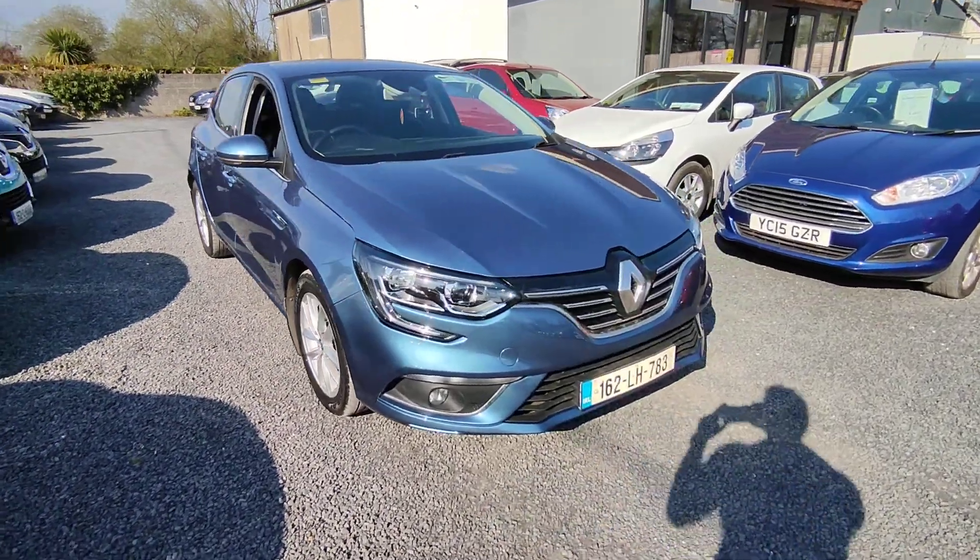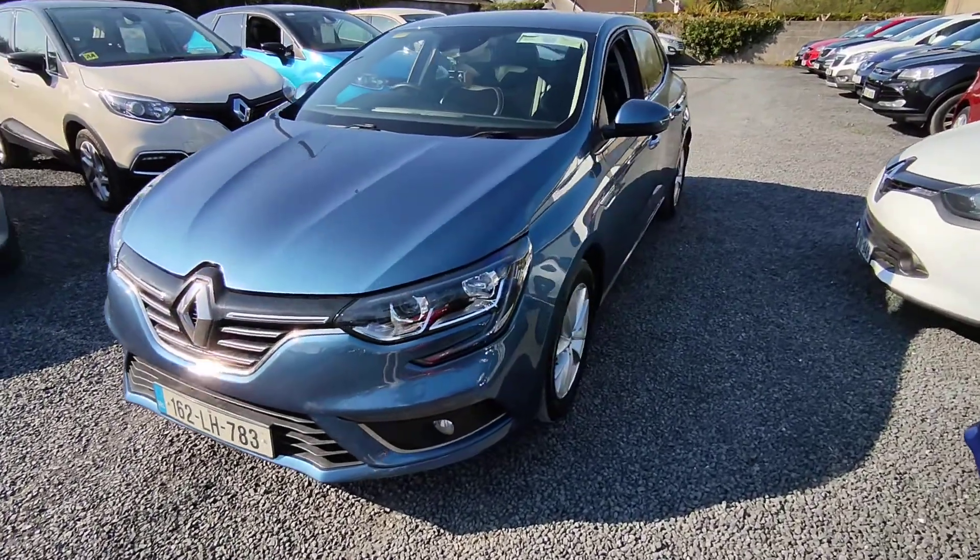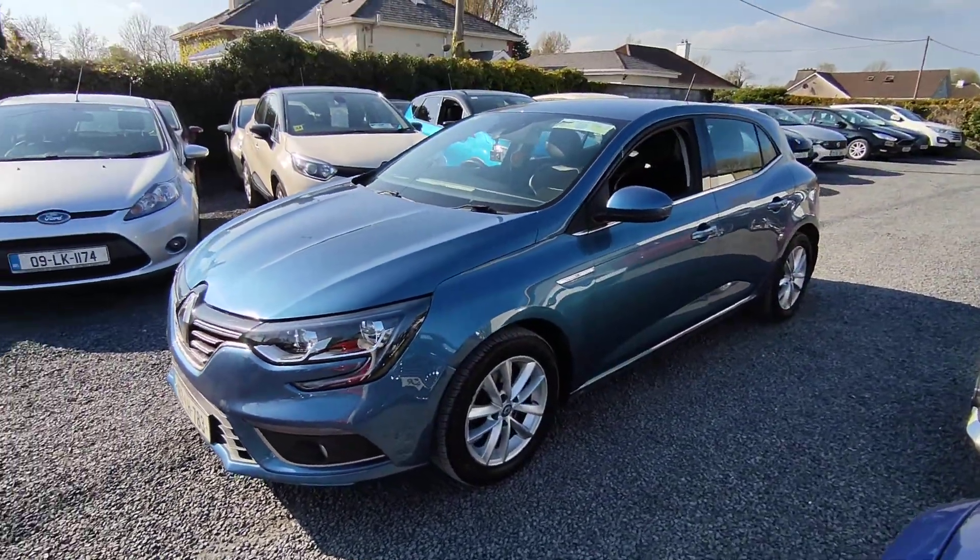Hi, John here from National Motors. Just a quick video presentation of one of the cars we're going to offer here today. Here we have a 2016 Renault Megane.